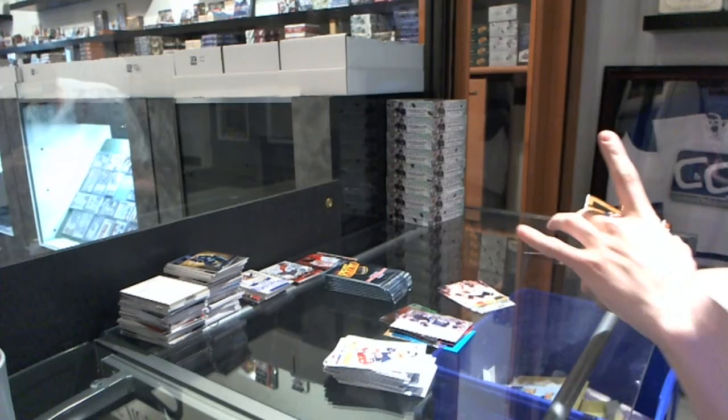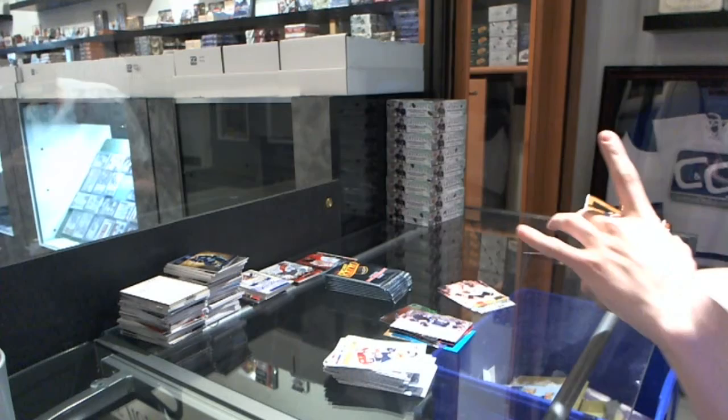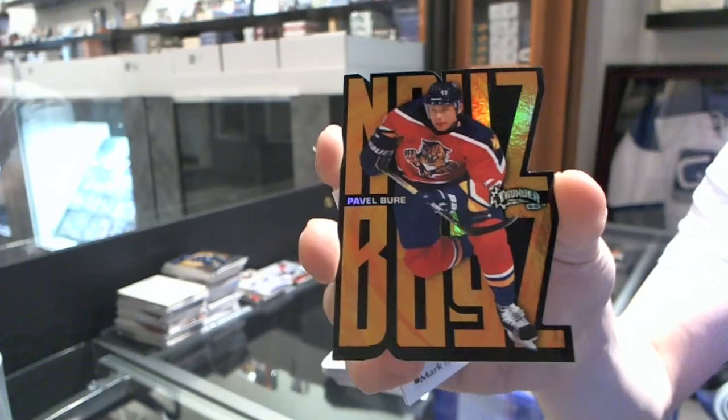We've got a Noise Boys die cut — Pavel Bure.